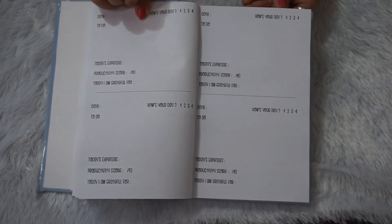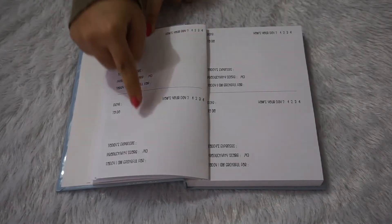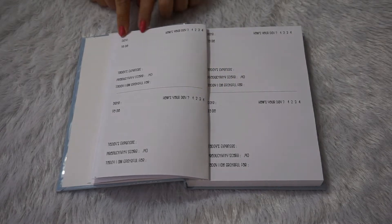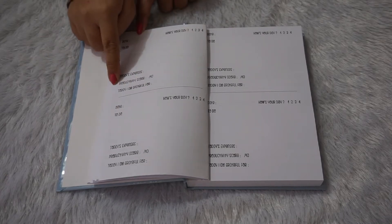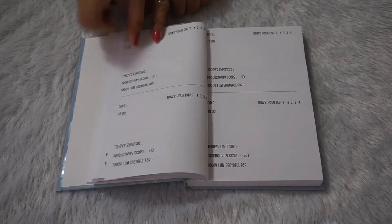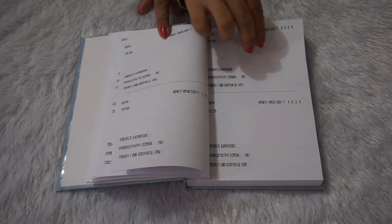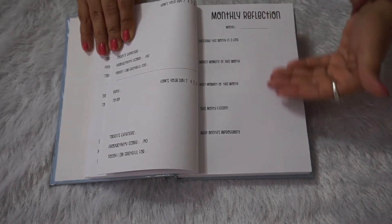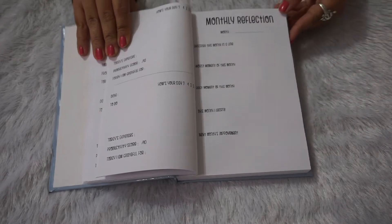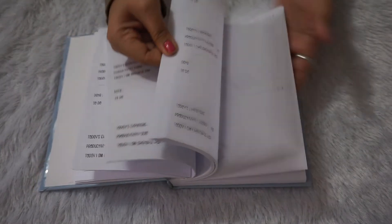There are about 30 daily planning pages where you can mention your date, to-do list, how your day went, and your productivity. What I love most is that there are no pre-printed dates — in many planners dates are pre-printed, so they go to waste. Here, if you have a free day and don't need to plan, the page isn't wasted. Then you get a monthly reflection section with questions that help you review your month.